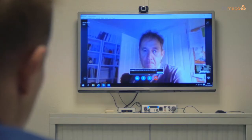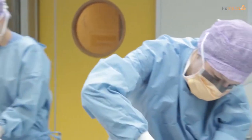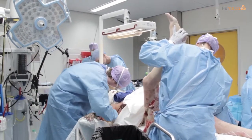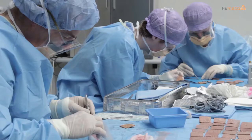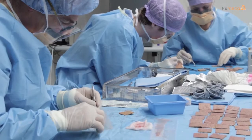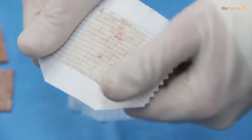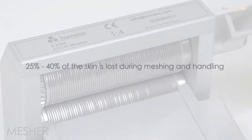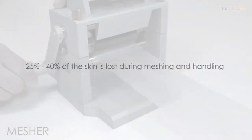deal with hospitals and burn centres directly. All burn surgeons worldwide face the same problems in treatment of severe burn wounds, such as limited donor sites and difficulty in handling widely meshed skin grafts, especially when expansion ratios of 1 to 3 and higher are required. The expansion ratios of those mesh grafts are not realistic as 25 to 40% is lost during meshing and handling.